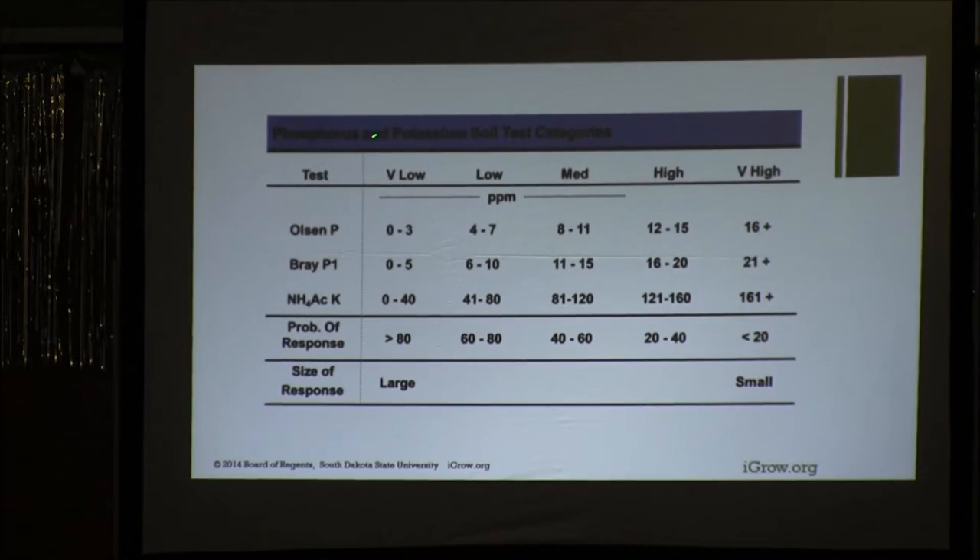If you're in the very low category — 0 to 5 for Bray, 0 to 3 for Olsen — there's greater than an 80% chance you will get a yield response if you apply phosphorus. If you're in the low category, it's about 60 to 80%. The medium is 40 to 60%. High is 20 to 40%. And if you're in the very high category, there's less than a 20% chance. It's really about this index — it's related back to that. And if you think about the size of the response, those 80%-chance responses are usually a lot larger than the ones you get in the very high category.